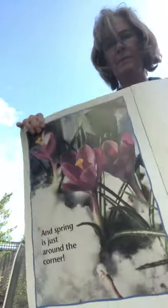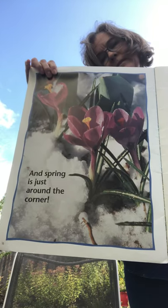And then it's spring again — and then it's spring again. That's good.